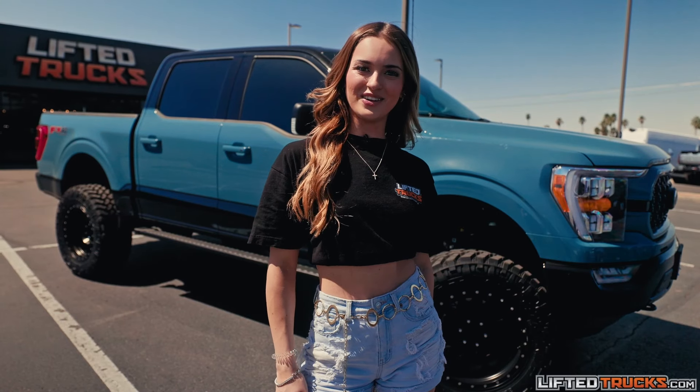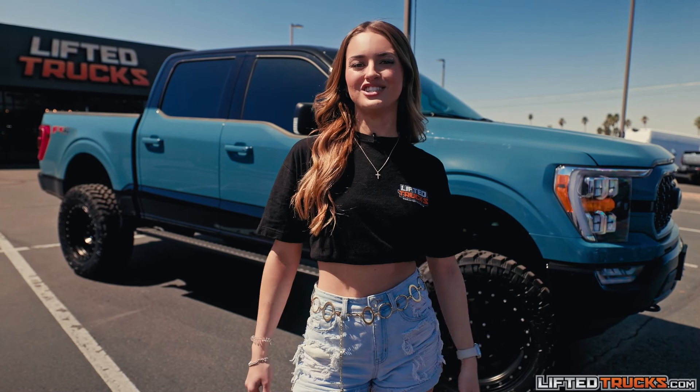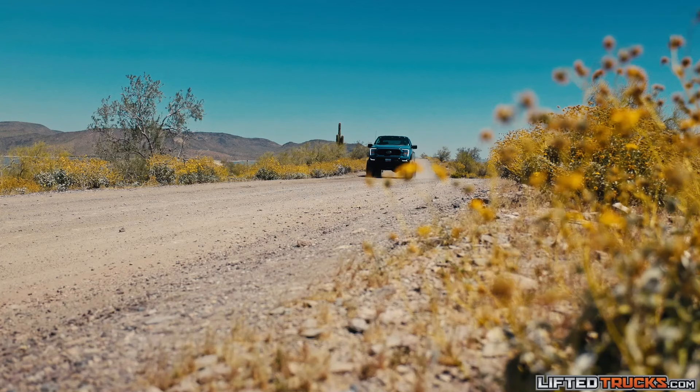Now, with six Arizona locations and a brand-new store in Texas, we have over 700 trucks, SUVs, and Jeeps to choose from, and we ship nationwide.